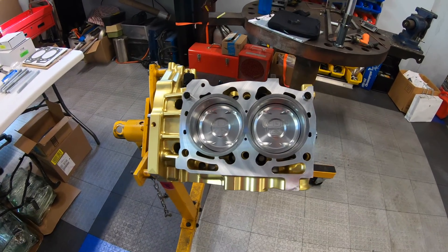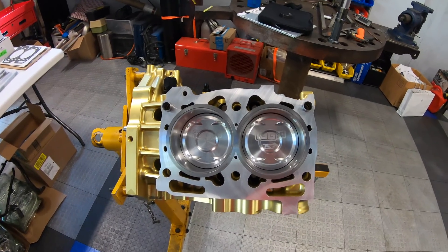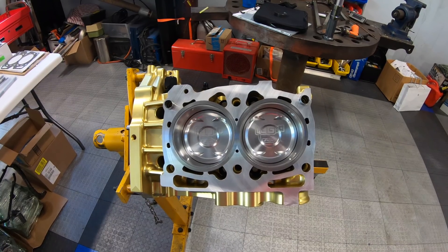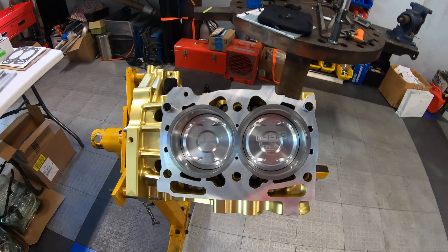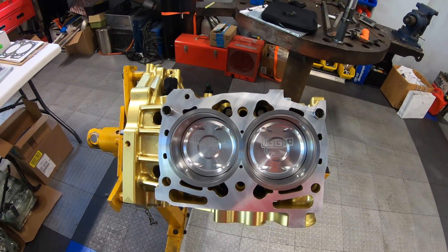If you look at the side of the block, we can see the closed deck design, which closely mirrors both the head gasket and the head surface passages. You can see the material along the side of the sleeves goes all the way down the bore and provides a lot more support than a stock case that's been machined for sleeves.